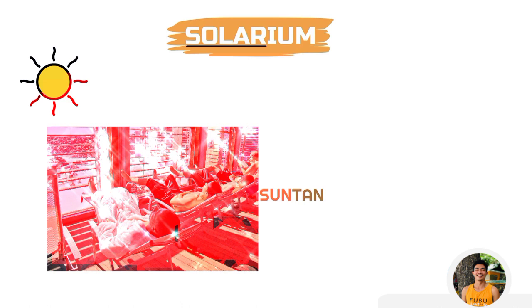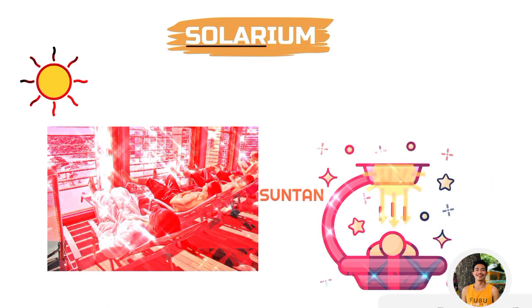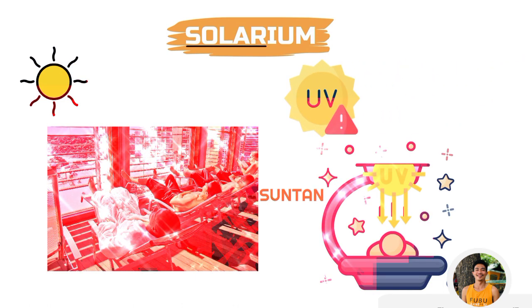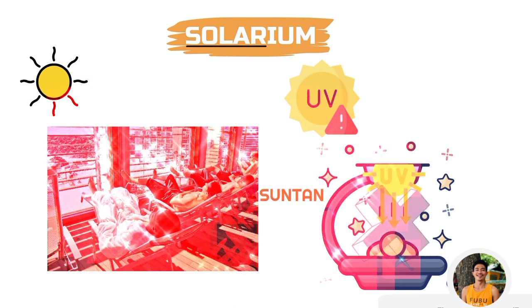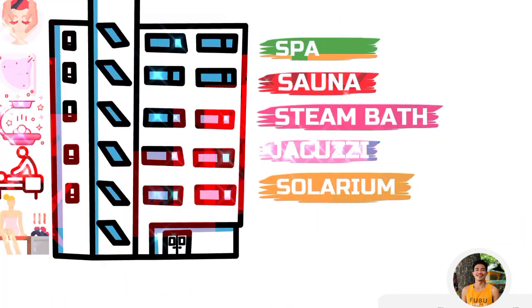Sun tan means a brown or darker shade of skin developed after exposure to the sun. This facility is commonly found in cold climate areas. Nowadays, we also have solarium tanning units that use ultraviolet radiation to tan the skin. However, you should be aware of the danger of exposure to harmful UV rays, which may cause skin cancer. Due to this, commercial solariums were banned in Australia and some other countries in the year 2015.